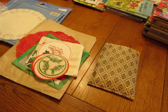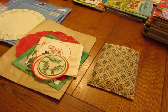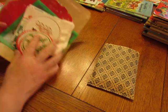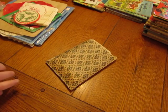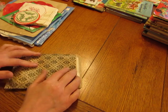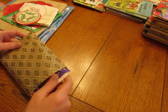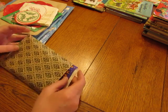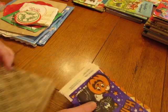Hi everybody, this is Diane. I'm here to show you some listings that I'm putting in my shop. I'm going to start with some holiday ones. It is September 27th today and I'm not going to put the video up until everything is listed, but it's almost October so let's start with Halloween first.